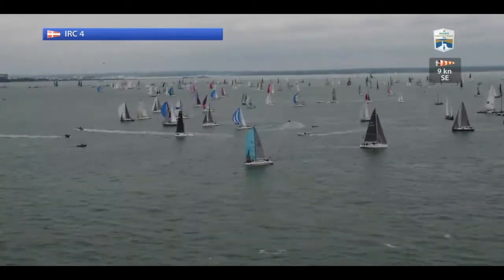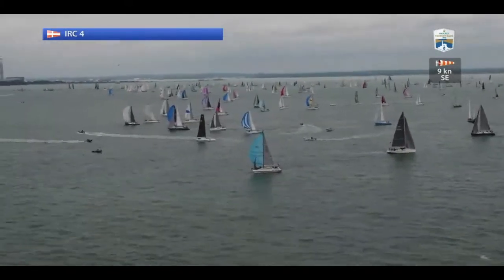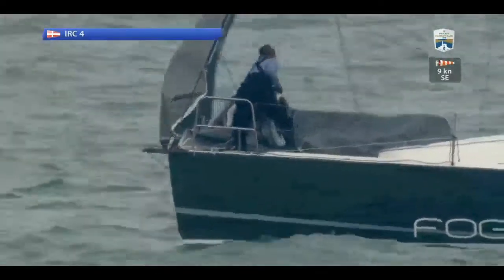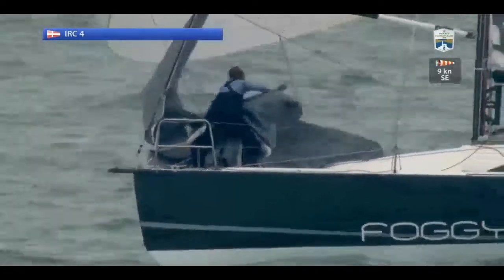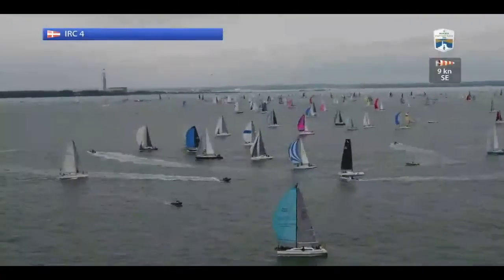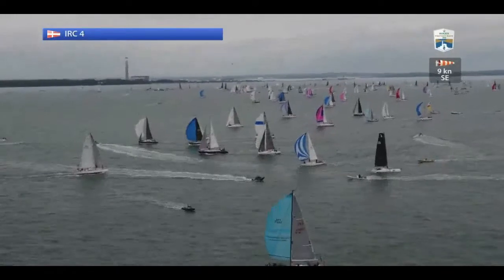It's interesting that the bulk of the fleet has chosen to start down towards the squadron. And I'm not surprised in many ways, because the tide is running faster to the west, and these boats are much slower, of course, than the boats that we've been watching earlier on.